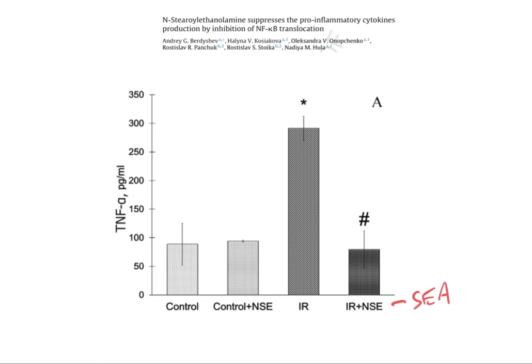Winter's coming. SCD1 is upregulated. Stearic acid levels drop. Stearic acid signaling drops. TLR4 increases. Gut permeability increases. Weight gain ensues. This is the biological imperative of the mammal.